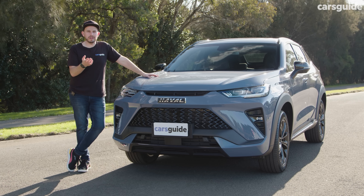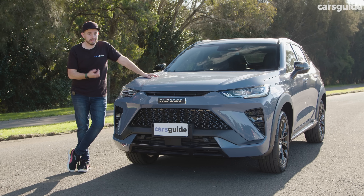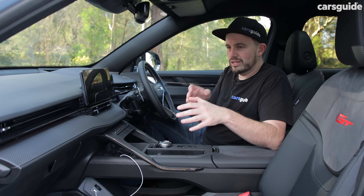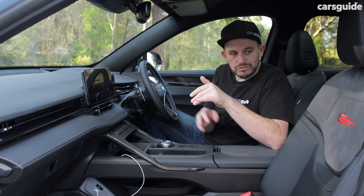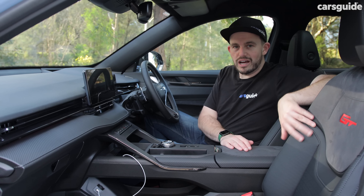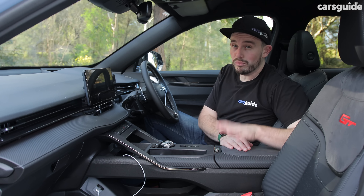But what does it stack up like when it comes to practicality? It is a coupe SUV, after all. Does it feel very different to the regular H6 in here? The GT model gets these lovely GT seats, which have an Alcantara and fake leather trim to them. They look pretty nice and they're pretty comfortable.